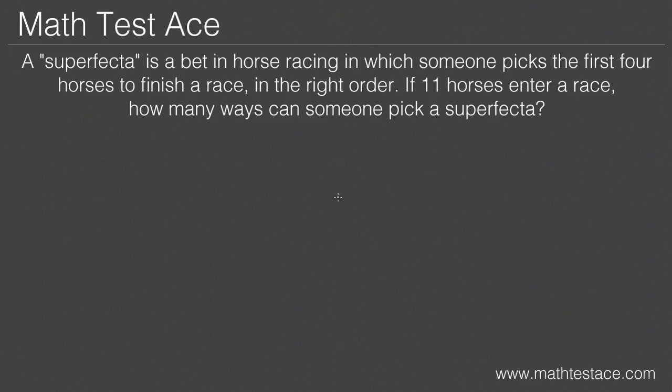The problem is: a superfecta is a bet in horse racing in which someone picks the first four horses to finish a race in the right order. If eleven horses enter a race, how many ways can someone pick a superfecta?